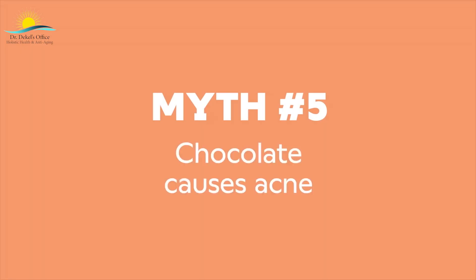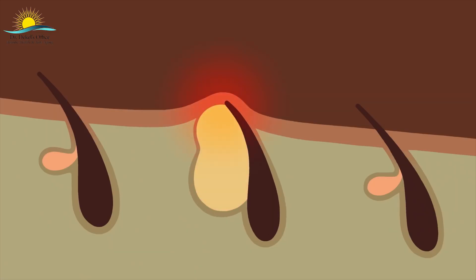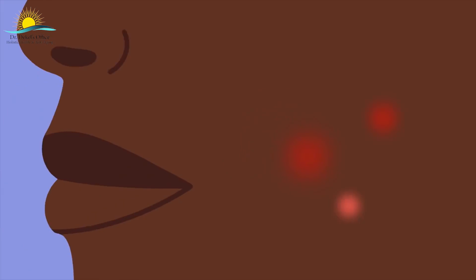Myth number five: chocolate causes acne. Acne is the inflammation that occurs when our hair follicles get clogged with oil and dead skin, allowing bacteria to overgrow. There are a lot of factors involved, from hormones to genetics. The link between acne and chocolate has been studied extensively, but the results are inconclusive. Studies that say chocolate is an acne aggravator tend to be small, and studies that absolve chocolate are sometimes funded by chocolate makers. The research suggests that the healthiest diet for your body overall could also be the healthiest diet for your skin.